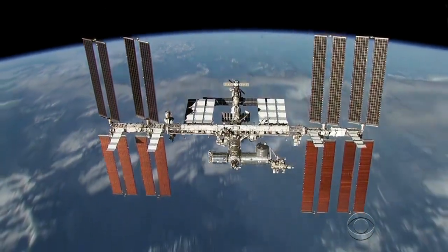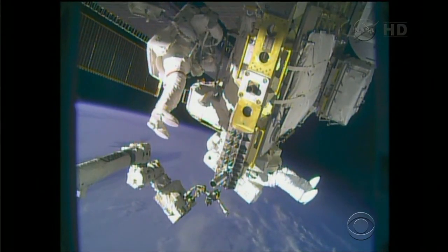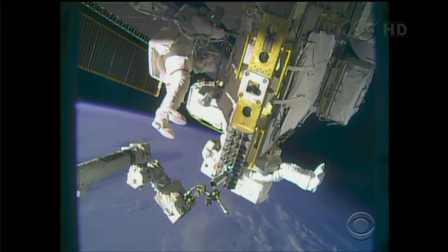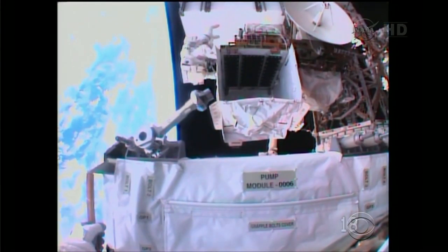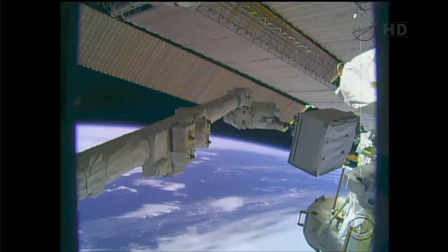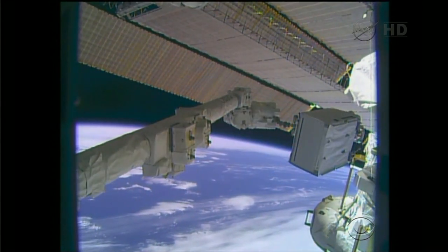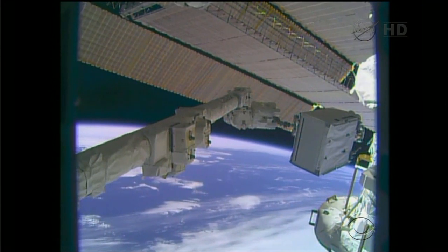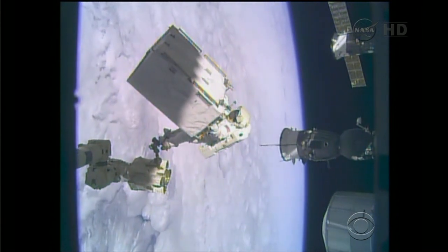Traveling almost 18,000 miles per hour, 260 miles above the Earth, astronauts Mike Hopkins and Rick Mastracchio stepped outside the International Space Station to make the urgent repairs to the cooling system. Mike Hopkins taking a special sleigh ride on this Christmas Eve, holding the 780-pound pump module, teetering on the end of the space station's arm, as they installed the refrigerator-sized pump.